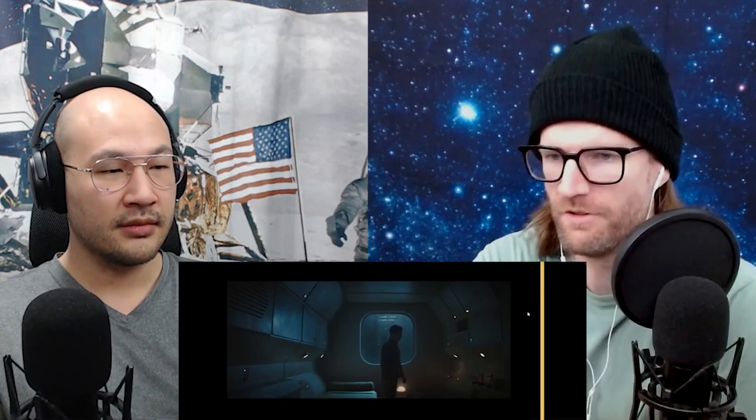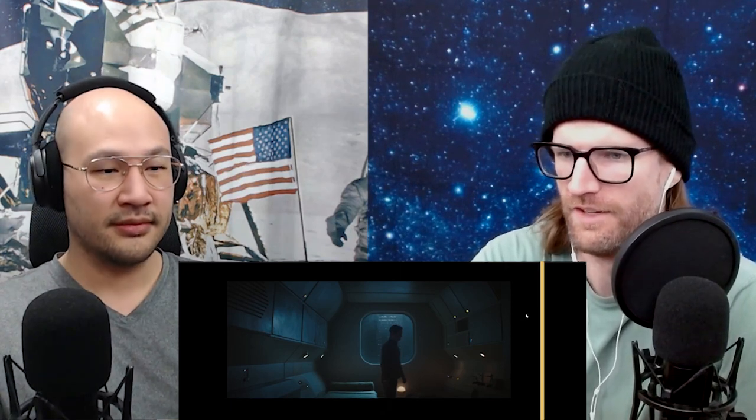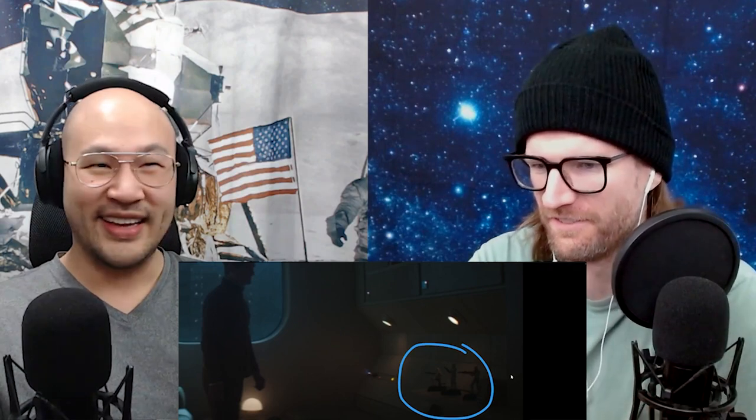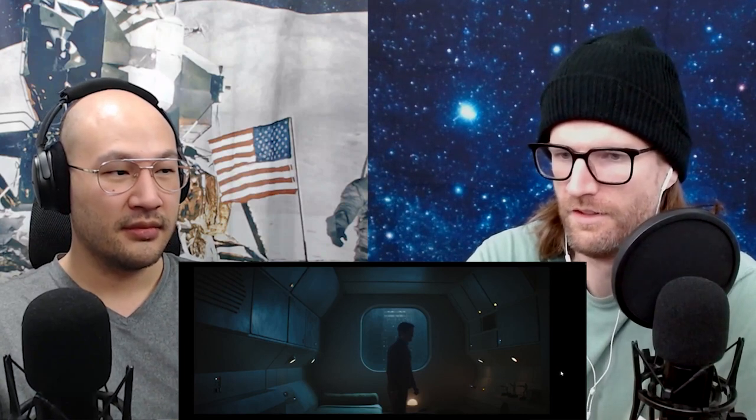We're back for Andor Season 1 Episode 7. This is Syril's room — actually his room in his mom's apartment on Coruscant. He has clone trooper action figures. These are definitely clone troopers; you can see the little spike in the helmet, this is like the first generation. That guy's a pilot maybe. This would have been the right time for him in his young adulthood — he idolizes the empire.